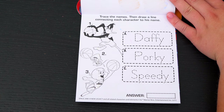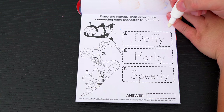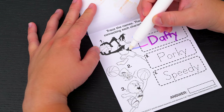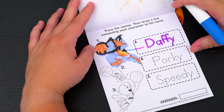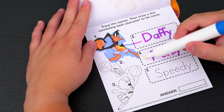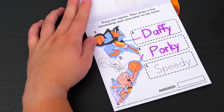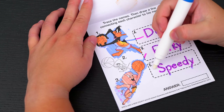Trace the names! Then draw a line connecting each character to his name! So the first name is Daffy — he's number one up here! And the next name is Porky — he's going to be number three! And the last name is Speedy — he's number two! Great job!